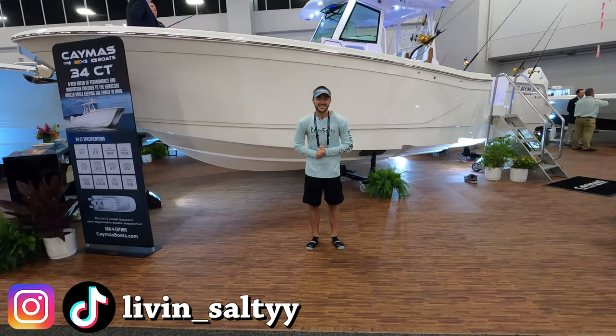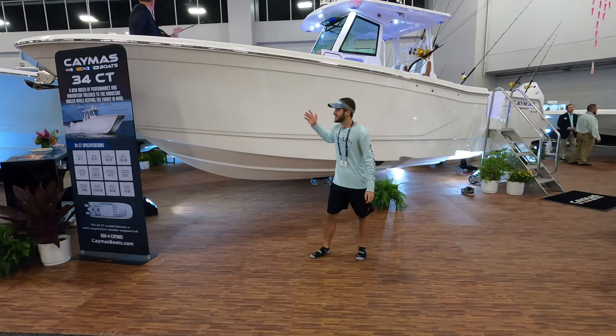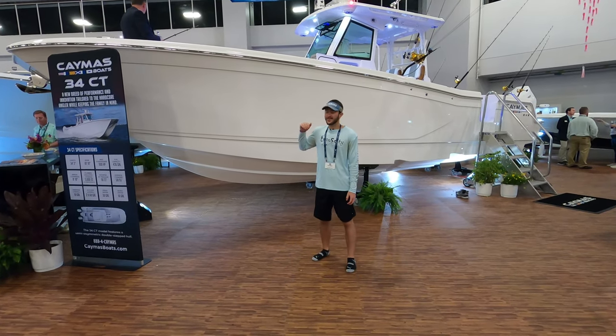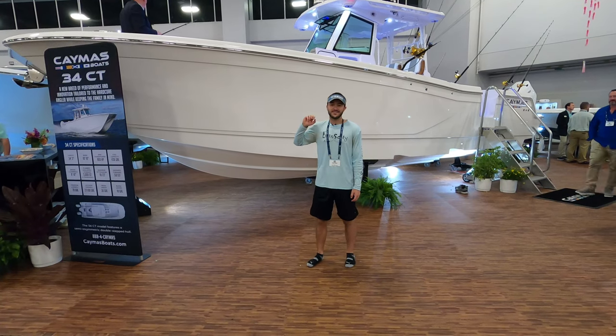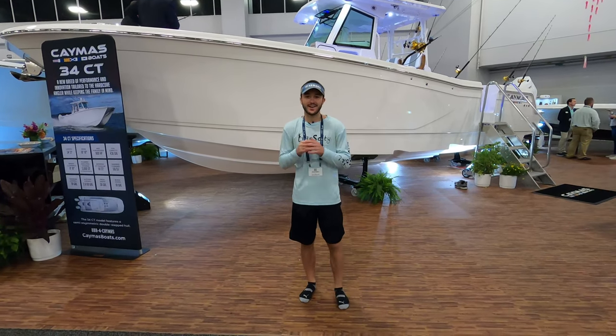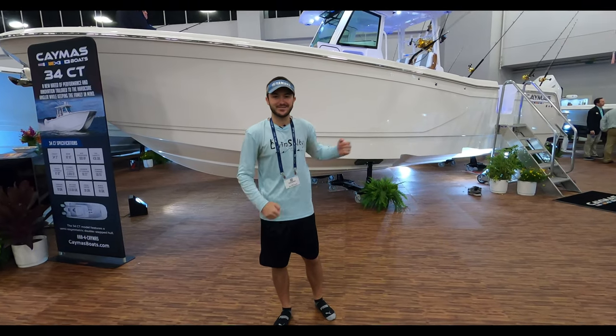We are here at the Caymus booth at the Miami International Boat Show 2023, right in front of their brand new 34-foot catamaran. We are going to be doing a quick walkthrough video of this catamaran — what makes it so special is that it's the first ever catamaran that Caymus has ever built. Without further ado, let's hop aboard.